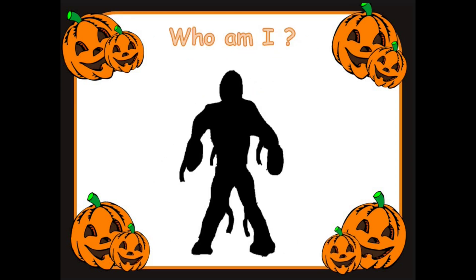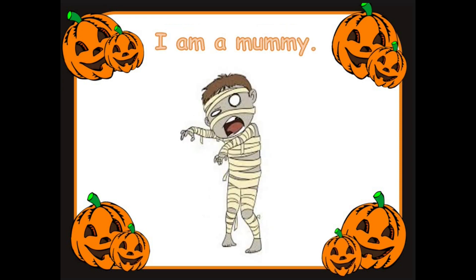Who am I? What could this be? Are you ready? Good looking. I know you're thinking well now. It's the mummy. I'm a mummy. Well done. Great thinking.